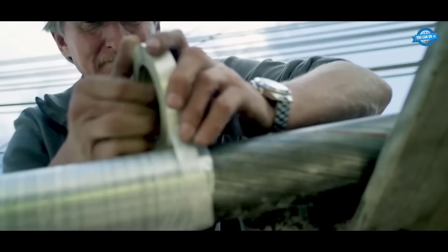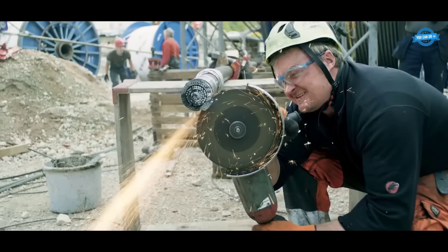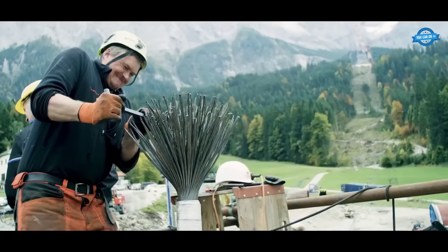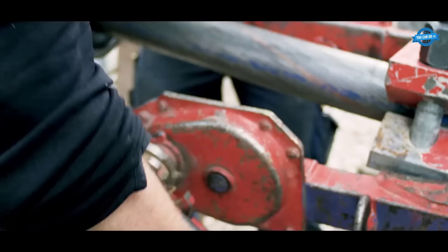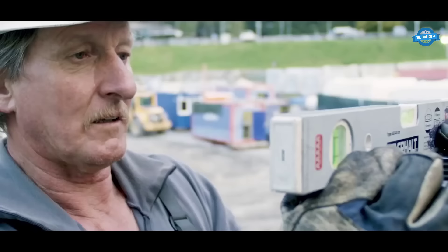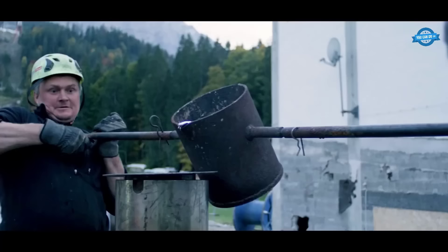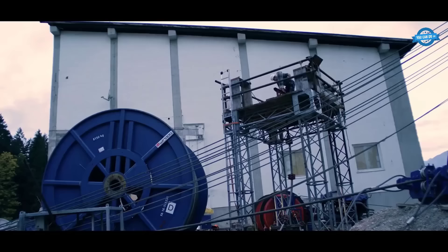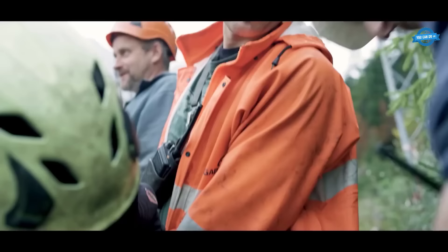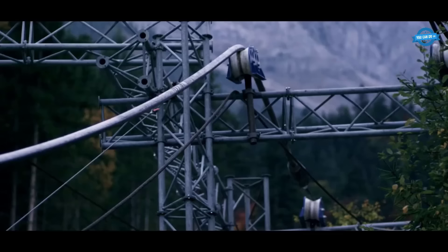Once the support structure for the Zugspitz cable car was securely in place, the installation of the cable car components commenced. This phase involved the meticulous integration of various mechanical systems to ensure the safe and efficient operation of the cable car system. One of the key elements installed were the cables themselves, typically made of high-strength steel, responsible for bearing the weight of the cabins and passengers as they traverse the mountain. Skilled technicians carefully measured and cut the cables to the precise lengths required, then expertly threaded and tensioned them, adhering to stringent safety standards and engineering specifications.